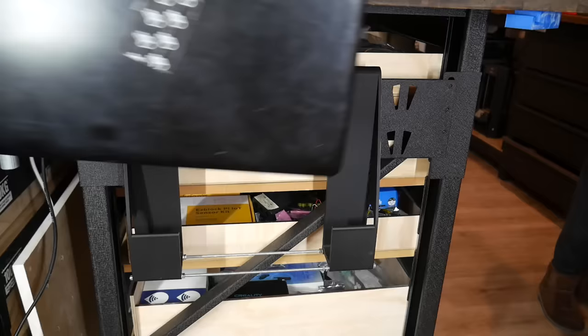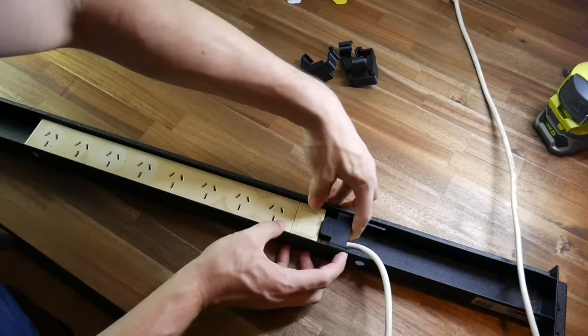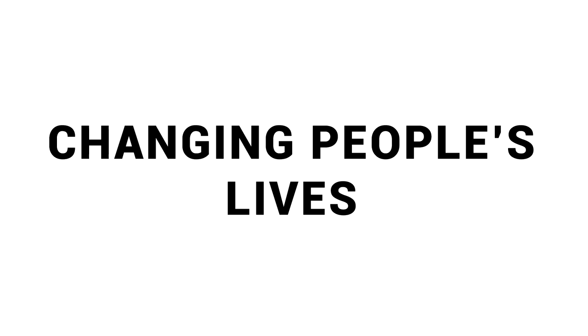These print jobs are honestly my favourite. I frequently find the need for a bracket or an adapter where there's zero chance an off-the-shelf solution exists, so I undertake some quick design work and 3D print the solution. For me, these simple projects are the most satisfying to complete.